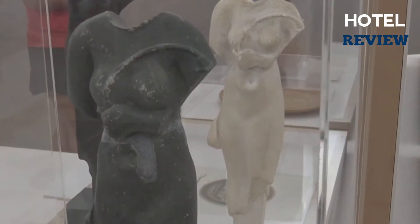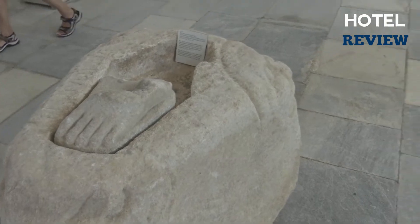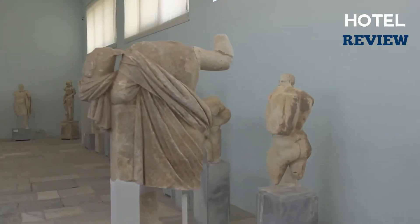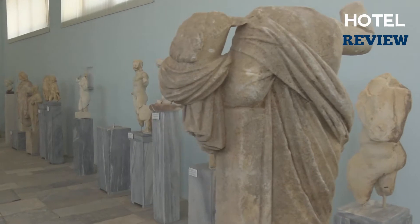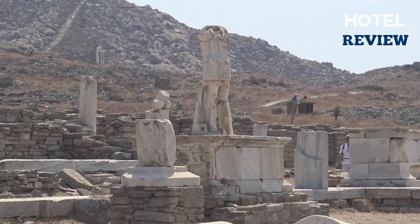Although some of the best artifacts discovered here are now housed in the National Archaeological Museum and the Museum of Cycladic Art in Athens, the on-site museum nevertheless has an amazing collection of antiquities from the area. In addition, there is a small cafe and restaurant located just beside the museum.